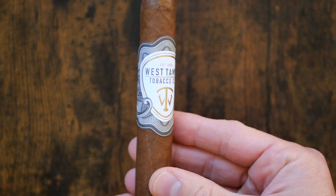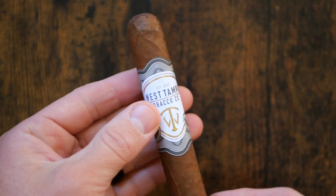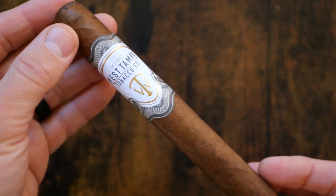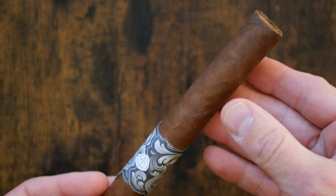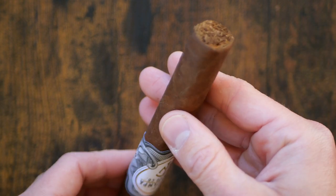It's available in a Robusto, this Toro, and an Ana Gigantes. The Toro version retails for right under $10 at $9.99 MSRP, and it is sold in boxes of 20 at $199.